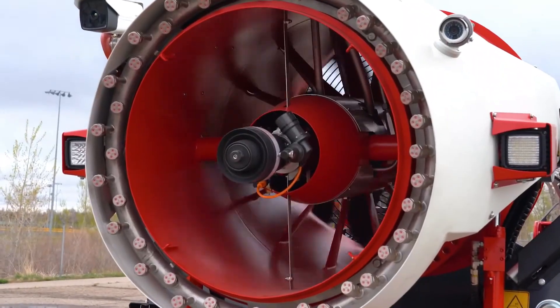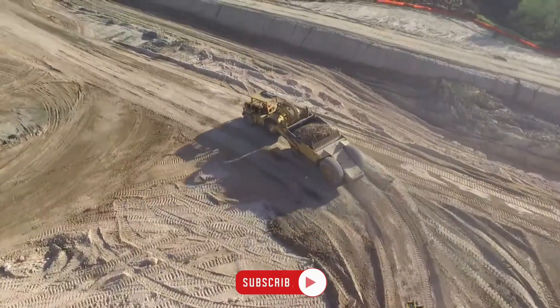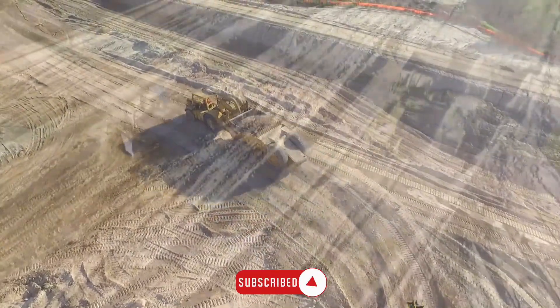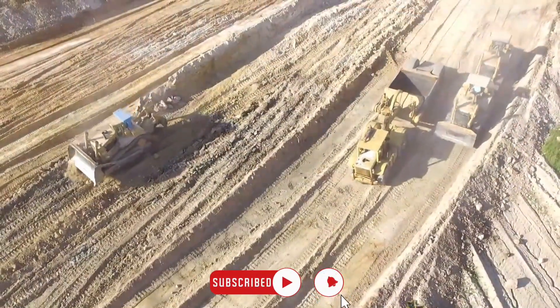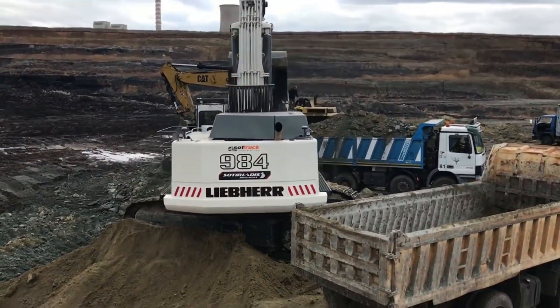We're keen to hear which of these machines left the most profound impression on you. Share your thoughts in the comment section below and be sure to subscribe and enable notifications to stay updated on our upcoming videos. Thanks for tuning in and we look forward to seeing you in our next video!